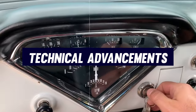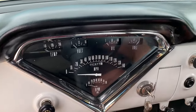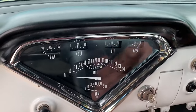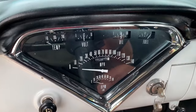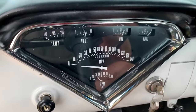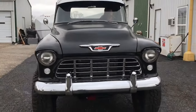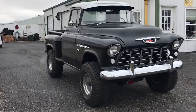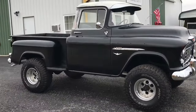The Chevrolet Task Force trucks marked a significant leap forward in truck technology and engineering. One standout technical advancement was the shift from a 6-volt to a 12-volt electrical system. This upgrade supported more powerful electrical components and accessories, allowing for more reliable starting, better headlight performance, and the ability to accommodate modern conveniences such as radio and heating systems, which were becoming standard expectations for vehicle owners.